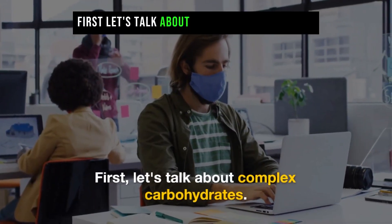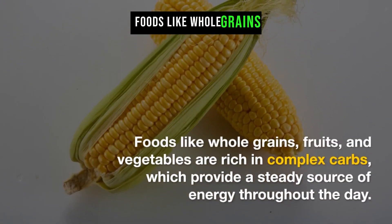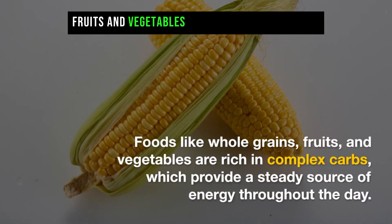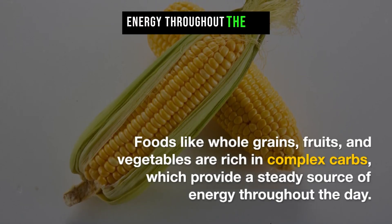First, let's talk about complex carbohydrates. Foods like whole grains, fruits, and vegetables are rich in complex carbs, which provide a steady source of energy throughout the day.